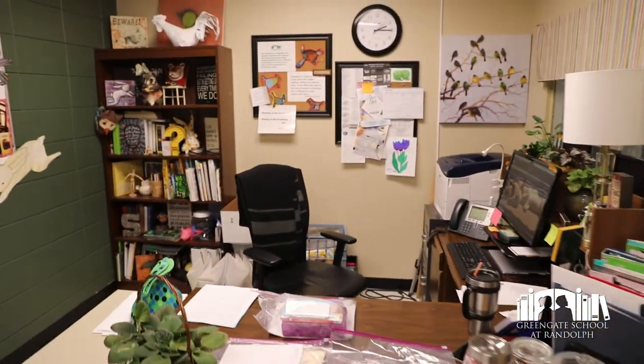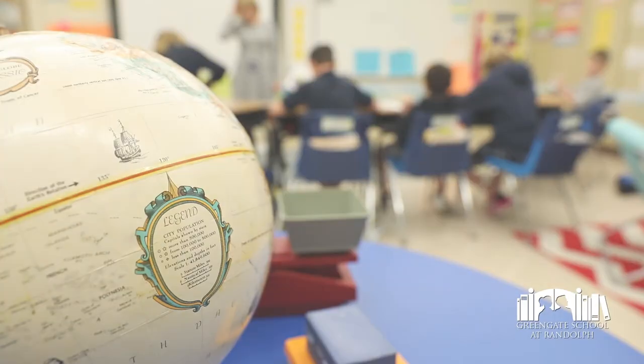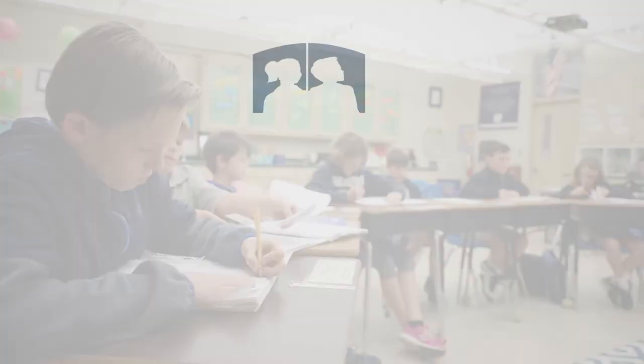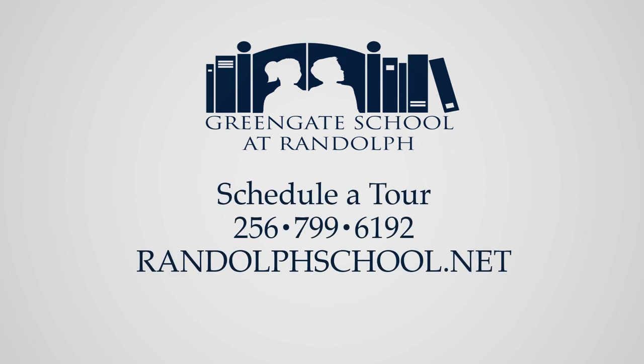As we end the tour, we're back in my office and I'm here to answer any questions you might have about the Greengate program — what comes next, what you need to do, testing that might be available, any questions that you have, and a discussion about what your goals are for our program.